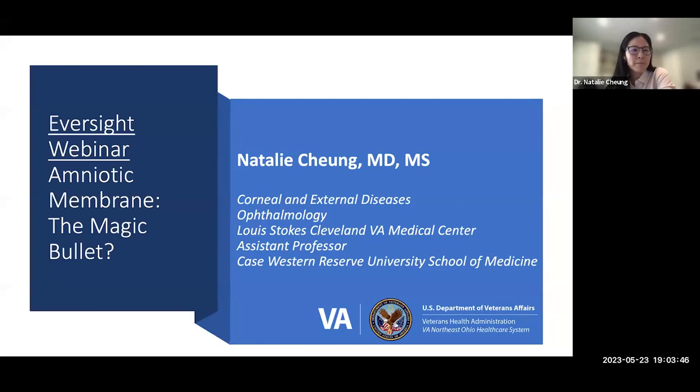Thanks, Michael. I'm fortunate to have experience using amniotic membrane as a cornea specialist. At the VA, I get to teach residents and work closely with other subspecialties. When our oculoplastics colleague asked where I kept my amniotic membrane, I wasn't surprised — it's used for conjunctival reconstruction. But when the retina specialist came asking, that surprised me and sent me down a rabbit hole: what are we using it for, and what does the literature show?